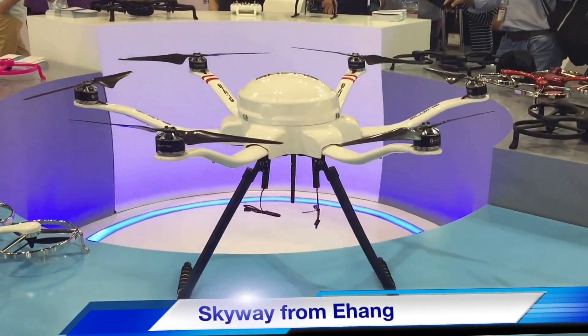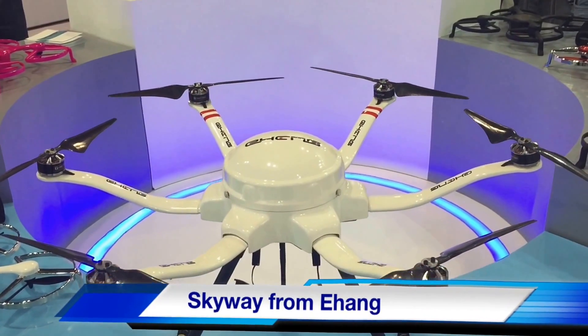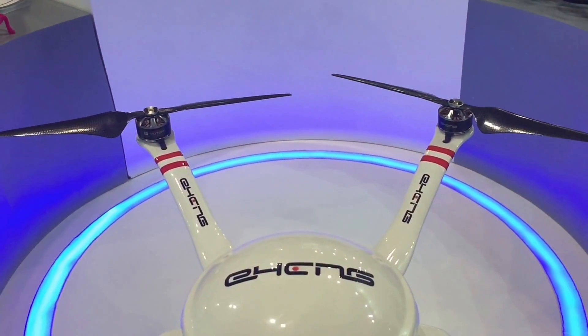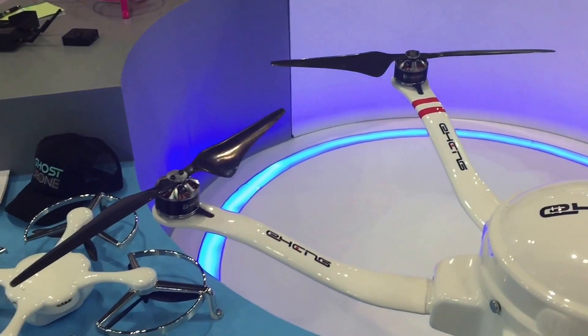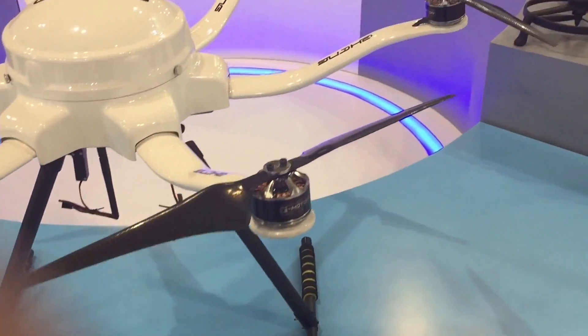SkyWay is a 6-axis drone that can be adopted in a wide range of scenarios including professional aerial filming, regional logistics, climate monitoring, disaster investigation, agricultural surveys and even criminal investigations.